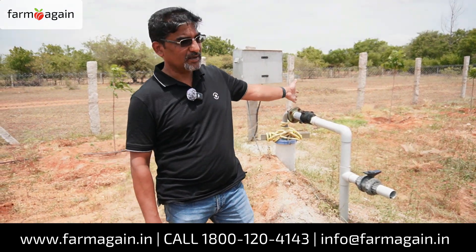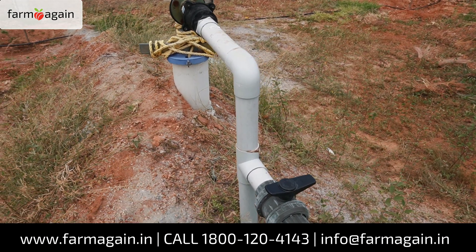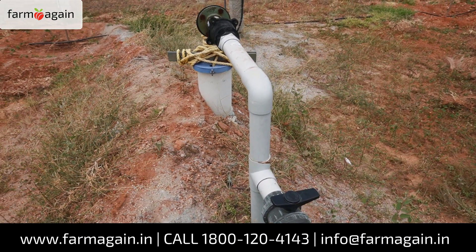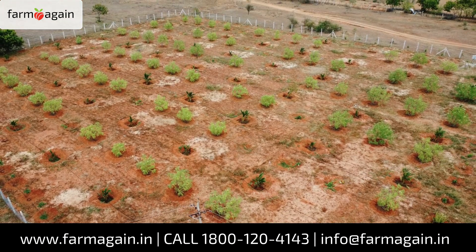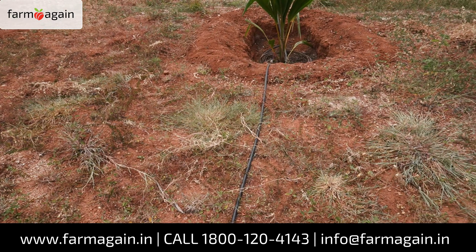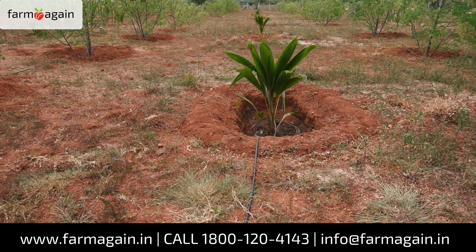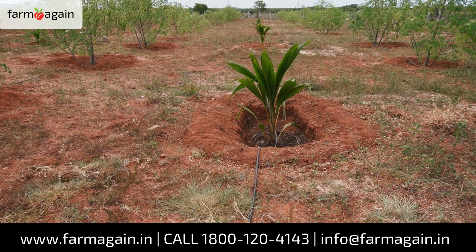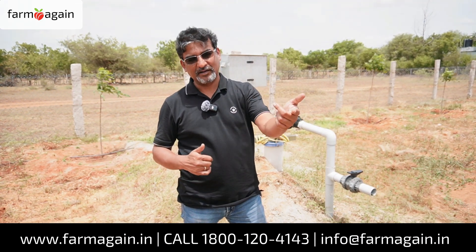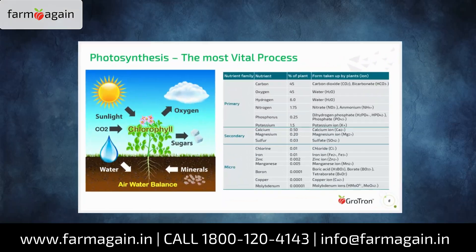This is the current water source, drawing water from about 500 feet below. This water goes to a tank over there. Like I said, this is a drought prone area, and in fact the drip irrigation design was done by us. They've used only pressure compensated drippers everywhere. The crops were also very carefully selected based on water availability. The only crop that requires very frequent irrigation would be coconut. Others like dragon fruit, mahogany, or drumsticks don't really require that much watering — they can sustain with very little water. And we have talked about this air water balance before.